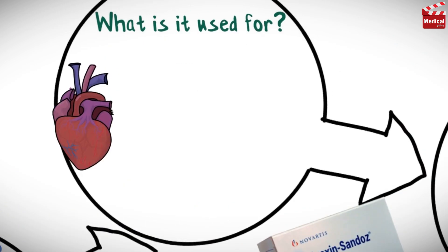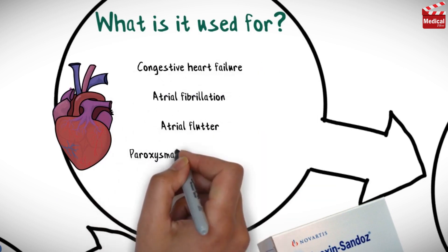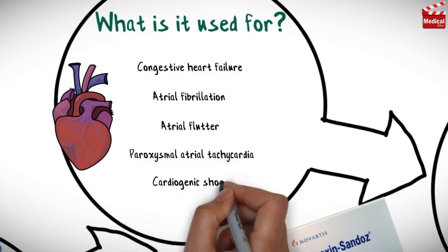It is used in the treatment of congestive heart failure, atrial fibrillation, atrial flutter, paroxysmal atrial tachycardia, and cardiogenic shock.